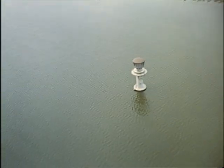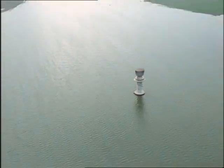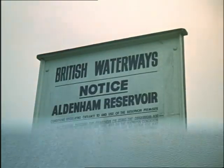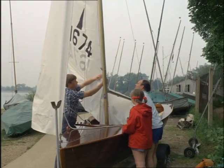This new reservoir at Diddington in Huntingtonshire will hold 13,000 million gallons when it's brought into use. Reservoirs can be beautiful as well as useful. In an age of shorter working hours and increasing leisure, they can also be used for sport and recreation.